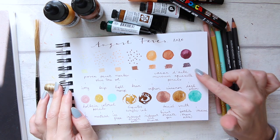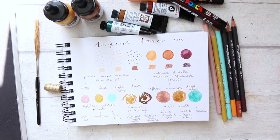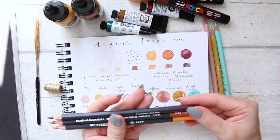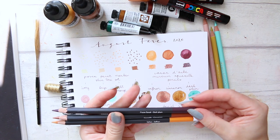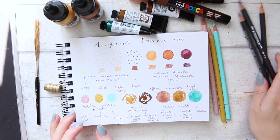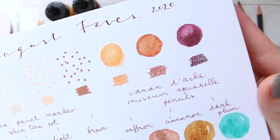The next ones are Caran d'Ache Museum Aquarelle pencils. I loved pretty much the whole range, but I tried to pick out three colors I really enjoyed in August. Those are saffron, cinnamon, and dark plum — right here. I'll bring them up close for you to see. They're beautiful.